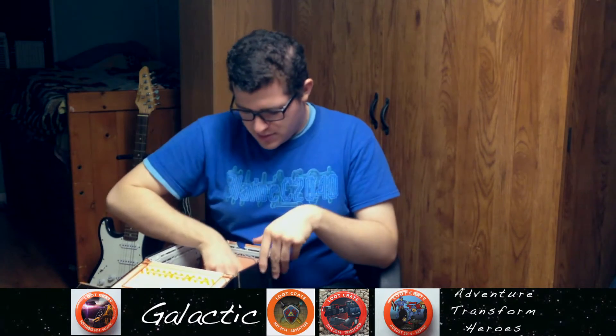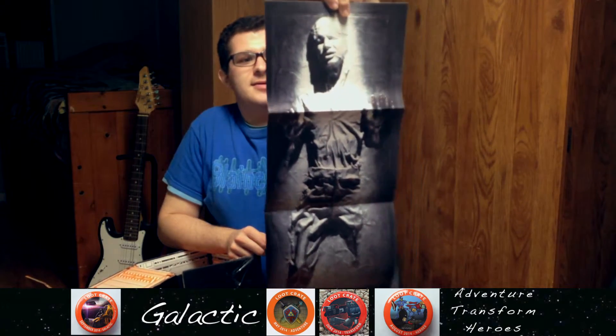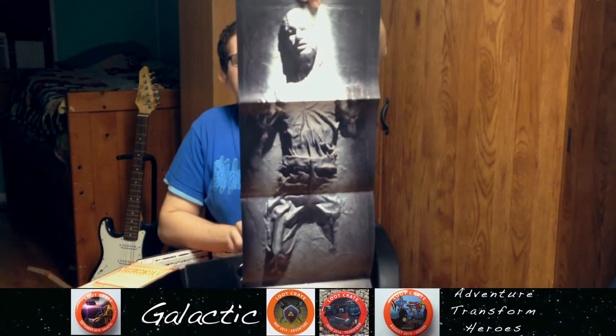And then we have Halo. Oh okay, it's a digital comic book — I'll check that out later. And then we have this poster. I don't want to cut off the head. And this is Star Wars.